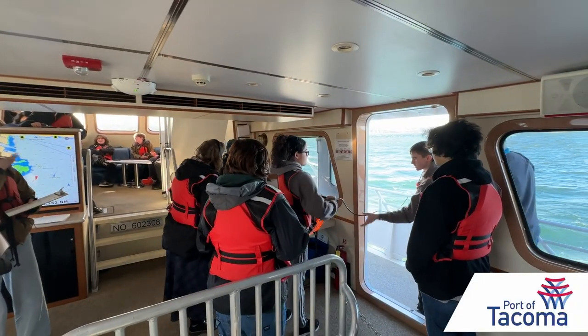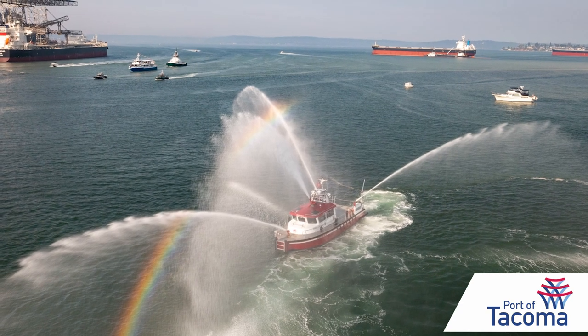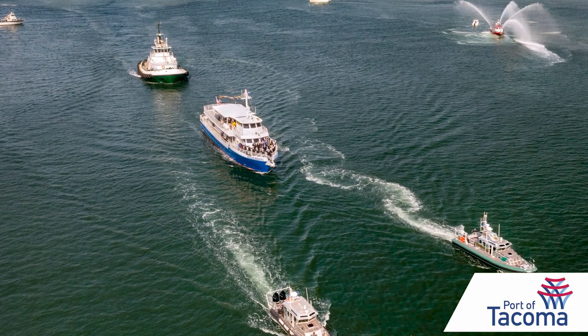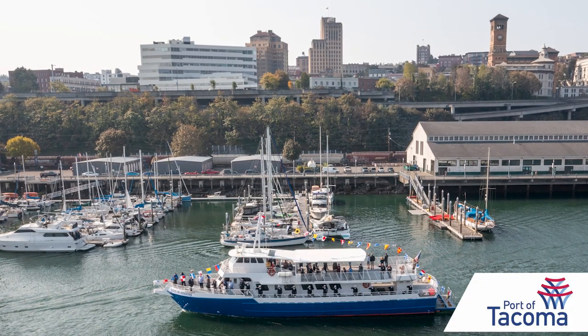Others are getting their first exposure to the sea. Maybe they come out here and they do find that they really like this. Or, at the worst, they come out here and walk away saying, hey, this wasn't so bad — this is kind of cool. The Youth Marine Foundation bought this vessel in 2022, and the Port of Tacoma provided funding to help bring it into regulatory compliance.